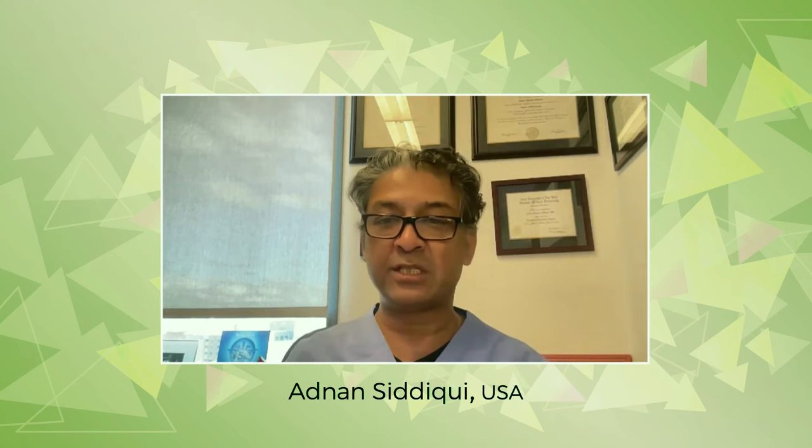Hello, everybody. It's my absolute pleasure to bring to you from Link Online a webinar which has been sponsored by MIVI Neuroscience. Our hope is to be able to discuss with you overcoming distal stroke challenges in flow, clot dislodgement during large vessel occlusion thrombectomy, and ingestion with next-generation catheters.